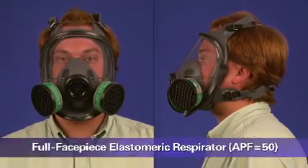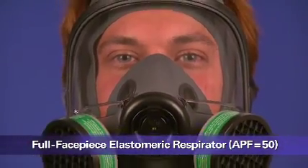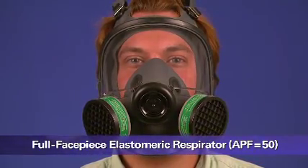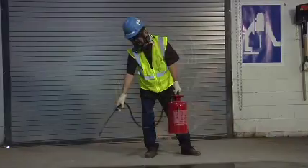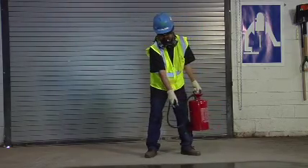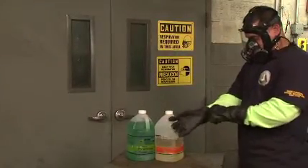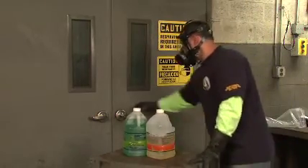This is a full-facepiece elastomeric respirator. This type of respirator provides a higher level of protection than a half-facepiece respirator because it has better sealing characteristics. Since it covers the user's eyes and face, it can also be used to protect against liquid splashes and irritating vapors. Like the half-mask elastomeric respirator, this respirator is a tight-fitting air-purifying respirator with replaceable filters or cartridges attached to a rubber or silicone facepiece. It needs to be fit-tested.